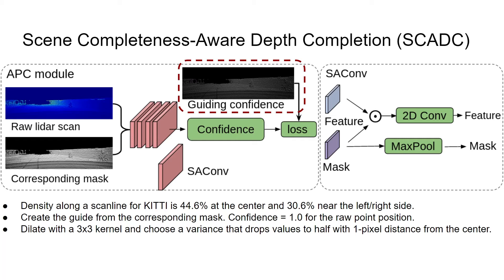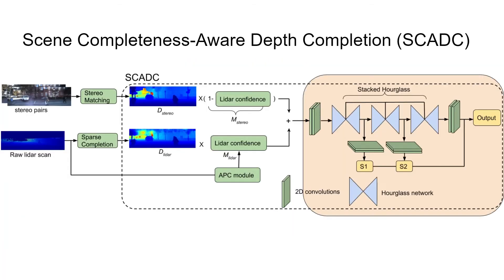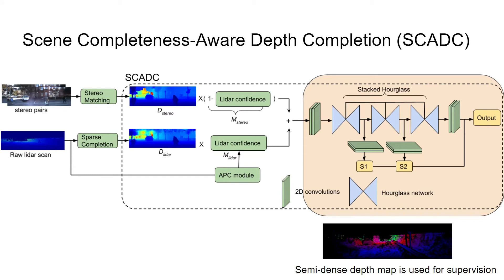Next, we dilate with a 3×3 kernel and choose a variance that drops values to half with 1 pixel distance from the center. The confidence scores for stereo maps are complementary to LIDAR. This indicates that LIDAR measurements are generally more precise than stereo disparity, and we set higher confidence scores to LIDAR for each pixel point. Note that this is a guide and not a hard constraint — the network still has flexibility to learn more proper confidence maps. Finally, we adopt the stacked hourglass network for stage refinement, and the semi-dense depth map is used for supervision.